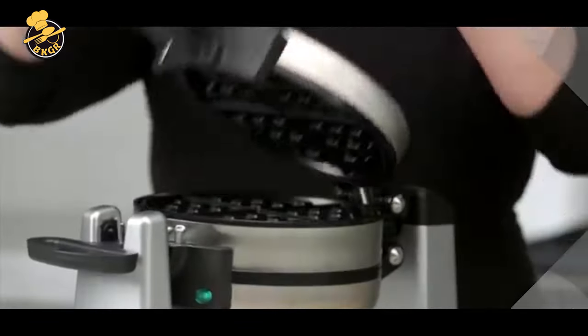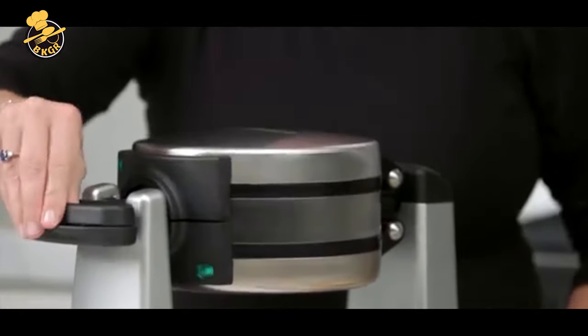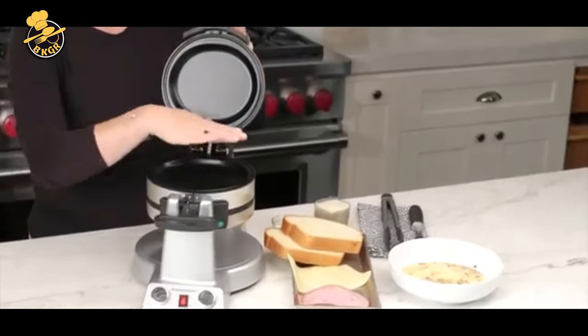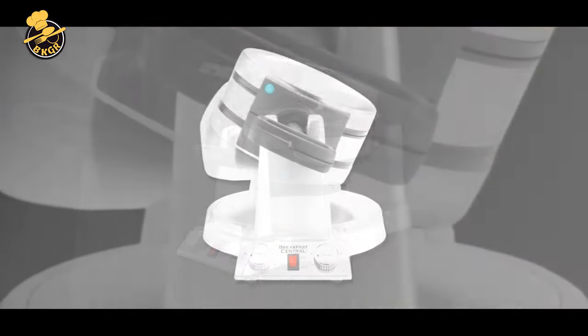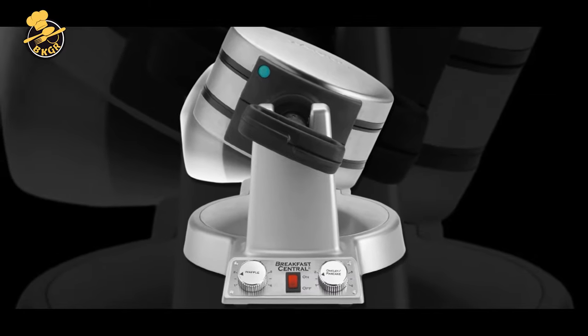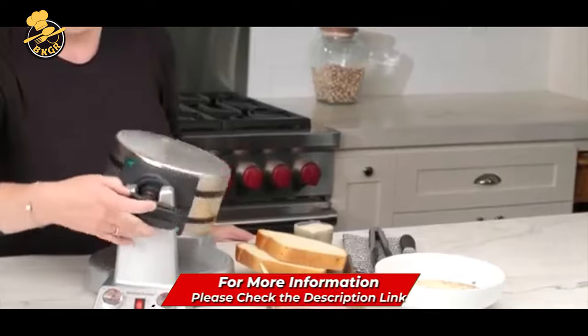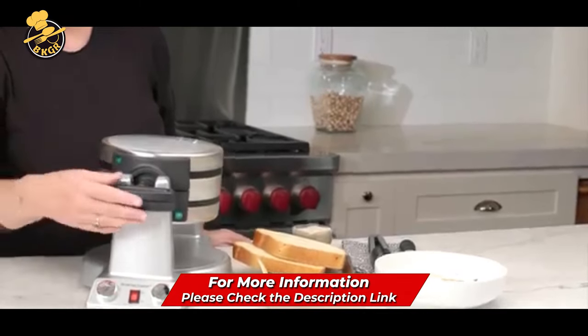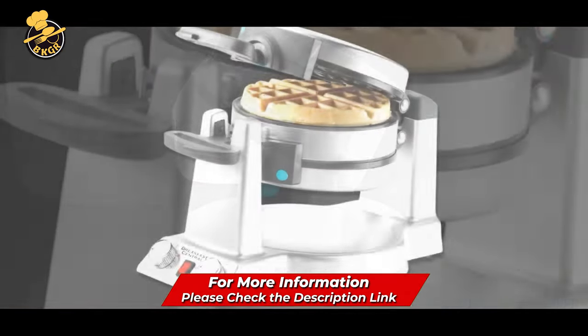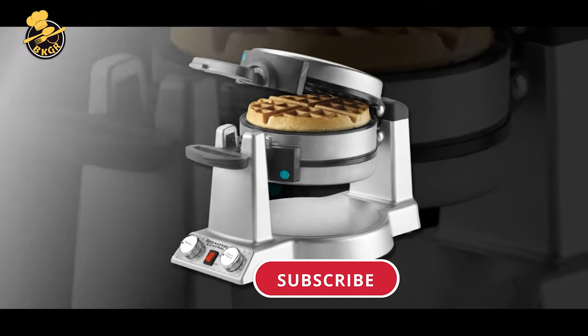The 1-inch deep pocket grids provide enough room for Belgian waffles, pancakes, omelets, fried eggs, grilled sandwiches, and sausages. The lid has a built-in hinge for serving and is designed for easy cleanup. There's a countdown timer with adjustable settings, a browning control knob, and indicator lights that let you know when the waffle maker is on, when the waffles are cooked, and when the waffle maker has been plugged into the wall. The cord wraps underneath the base for easy storage.